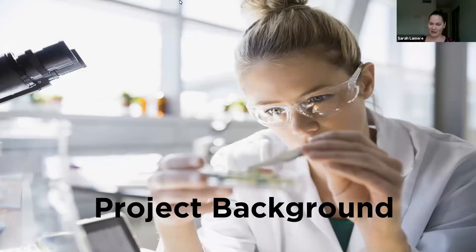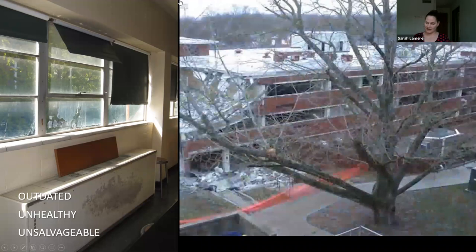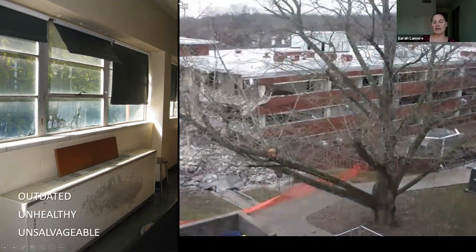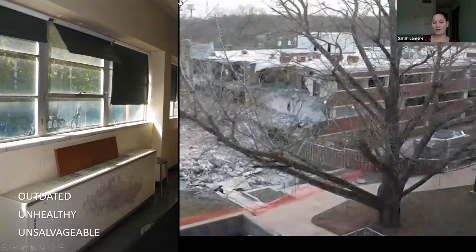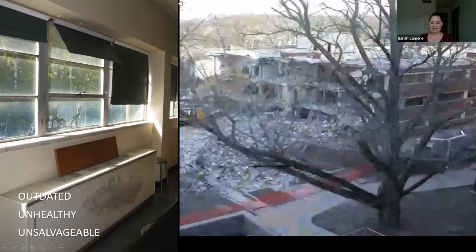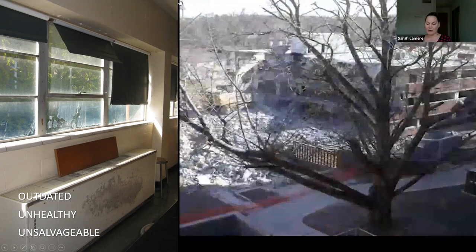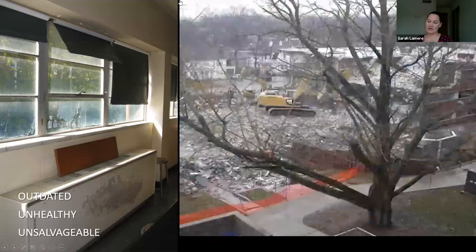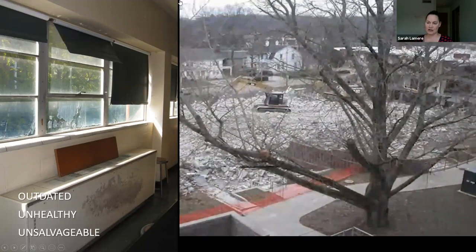A little bit about the project background. So when this building started, WKU had planned on renovating the existing Thompson Center North Wing. But after evaluating what North Wing was — it was built in the 1960s and it was 69,000 square feet — at the time it was lauded as being one of the most modern and well-equipped science buildings in the South. But over the next 50 years it became very outdated. The laboratories were small and didn't have adequate infrastructure for the technology and the equipment they needed in the new labs.